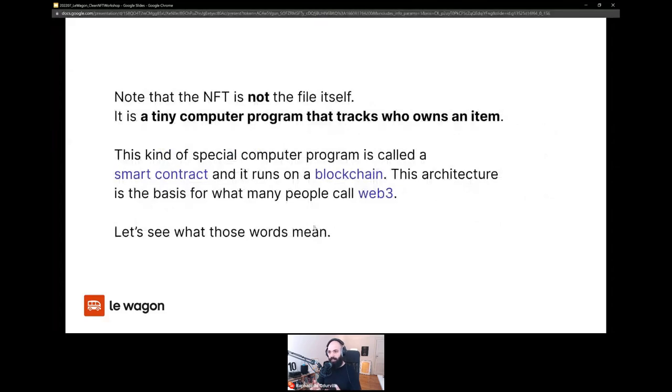NFTs are the answer to the question: if a digital file can be replicated infinitely, how can we tell who owns the original? It can be a nonsensical question — it really makes sense only if we collectively agree that owning a digital file does make sense. It's a social construct, a technological construct, a financial construct in some cases. The NFT is not really the file itself. The NFT is a tiny computer program that runs on the blockchain and tracks who owns the item.